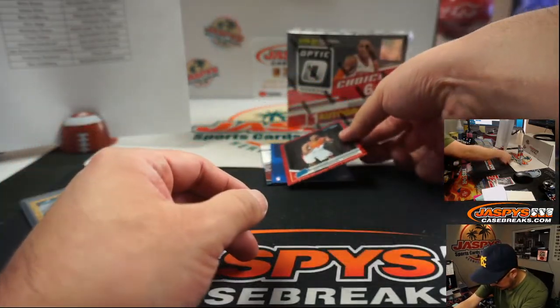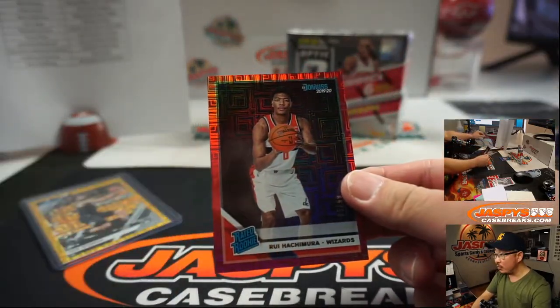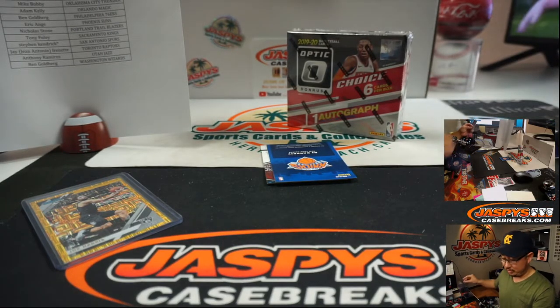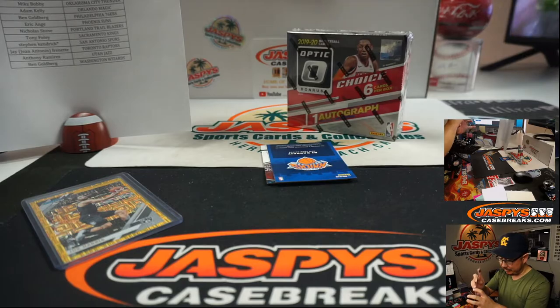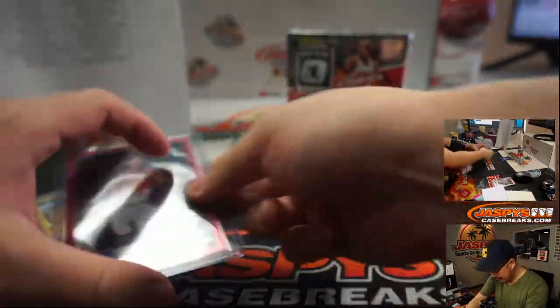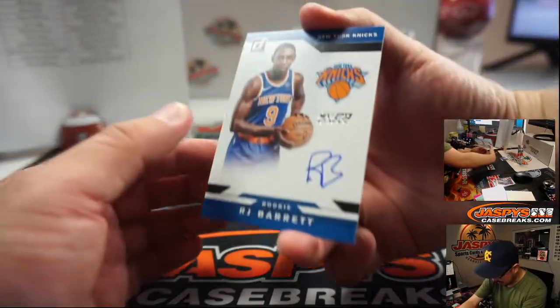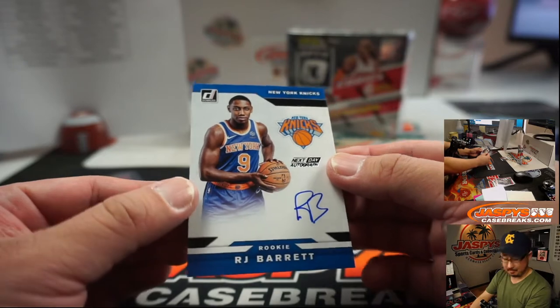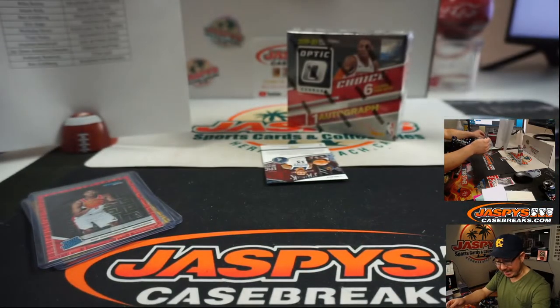Here's a nice rookie right here. Excellent — grabbed an extra autograph. We got Rui Hachimura. Ooh, Knicks auto. Looks nice. Ben with the Wizards. And there's a nice RJ Barrett autograph — really nice, for the Knicks. Adam Kelly.